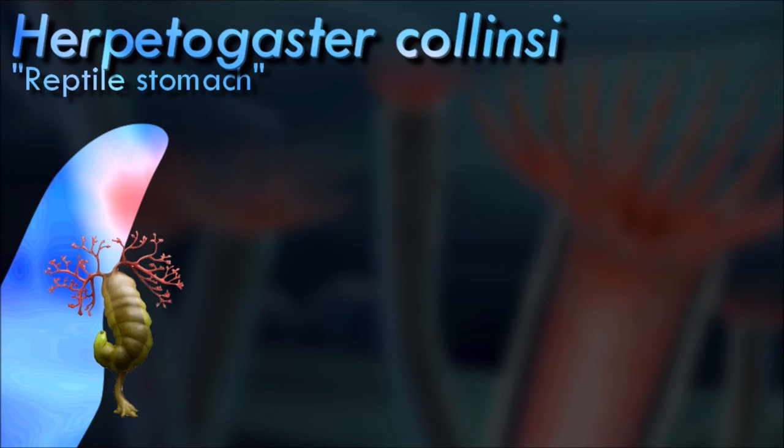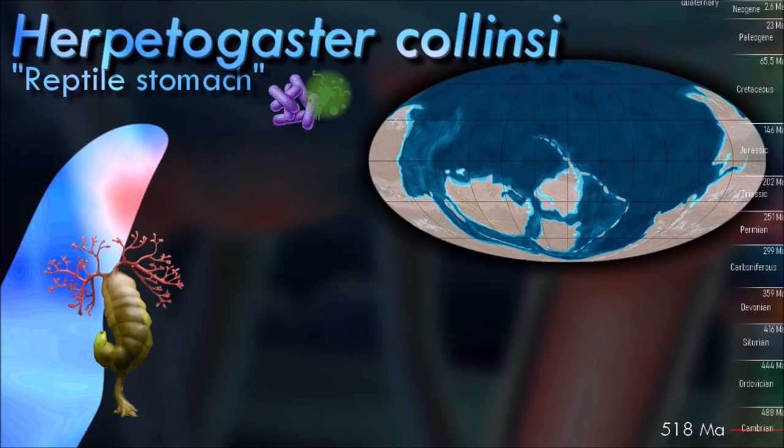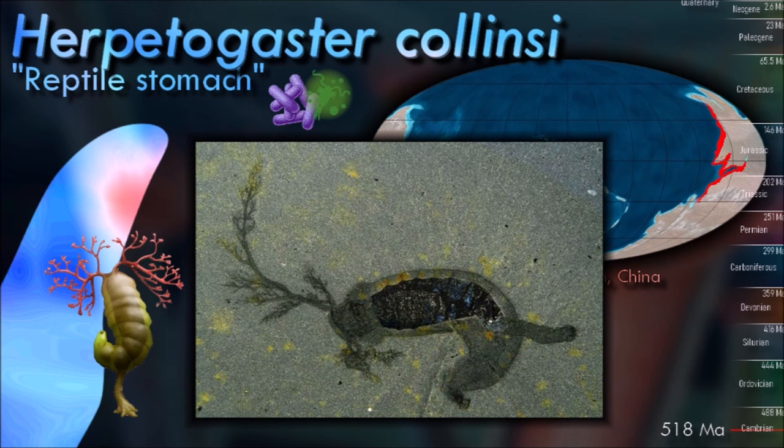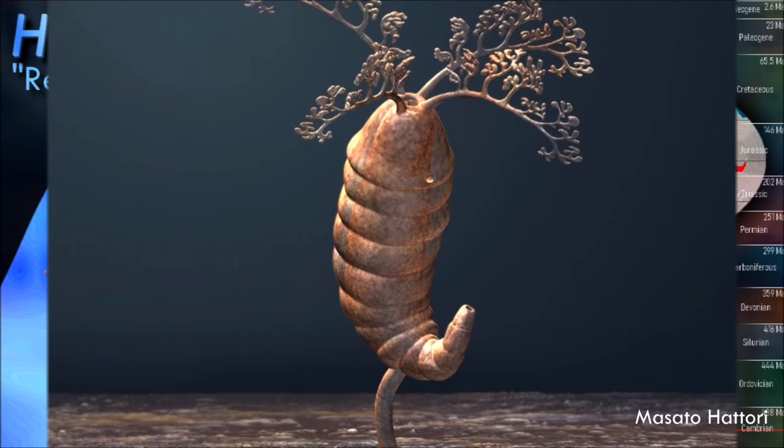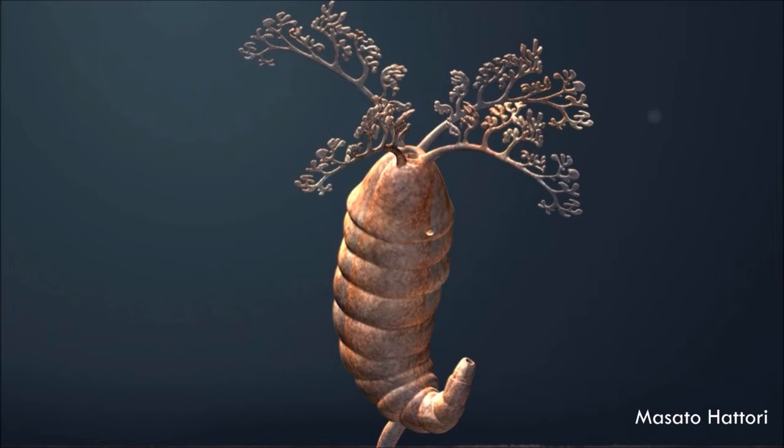Herpetagaster had a slightly helical clockwise curling body with about 13 segments, and long paired tentacles on its head that branched in a fractal-like pattern. Its actual ecology isn't really known. It was probably a suspension feeder, extending its tentacles to catch plankton and organic particles in the water, but some specimens have been found in association with small hyolith shells, and in the Chinese species some of those shells are preserved inside its mouth and gut cavity, suggesting a possible predatory mode of life instead.